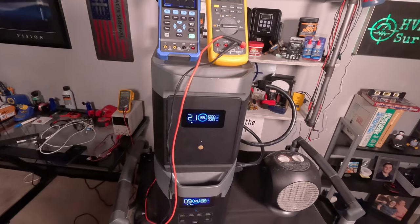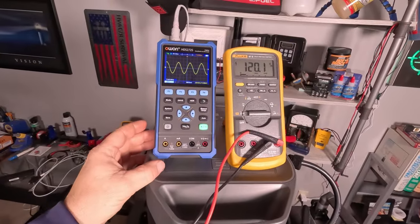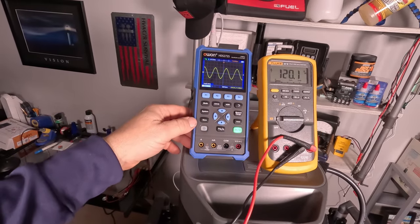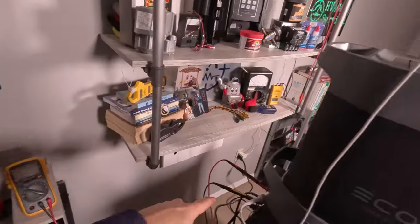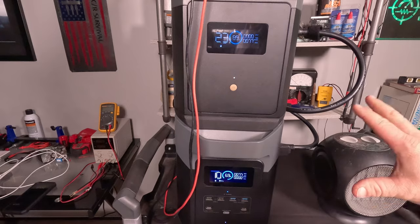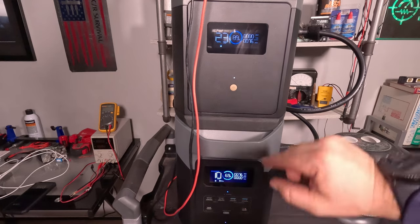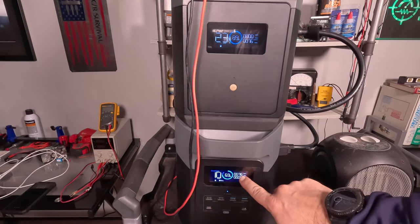For our next test we'll plug in some resistive heat. Our meter shows 120 volts and a perfect sine wave — this is a pure sine wave inverter — with a perfect 60 hertz. With everything plugged in on the back, right now the top battery is charging the bottom one: 76 watts going out and 76 watts coming in.